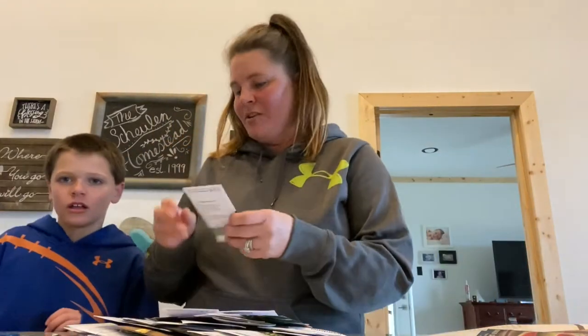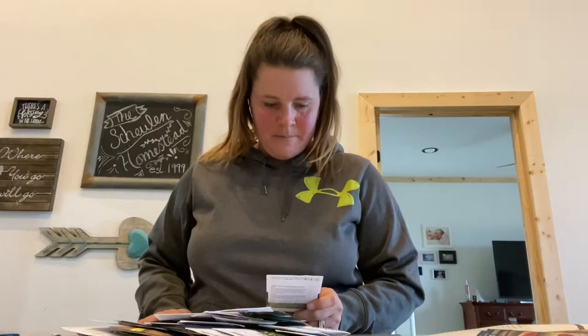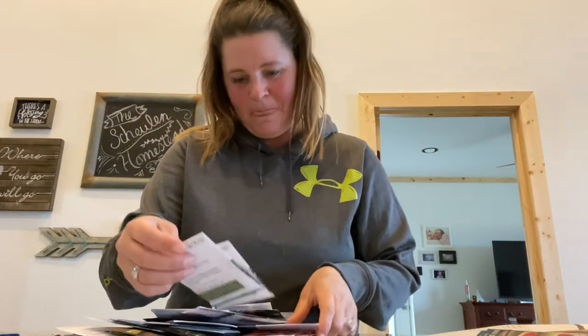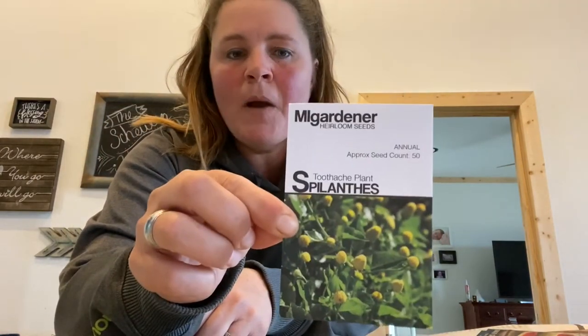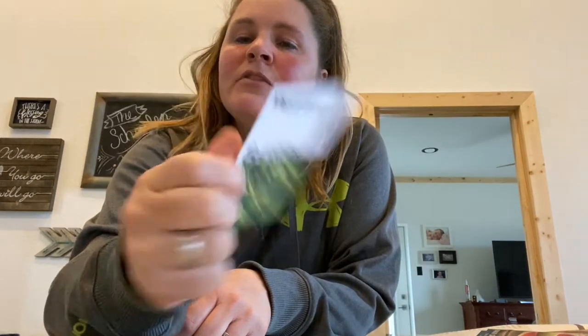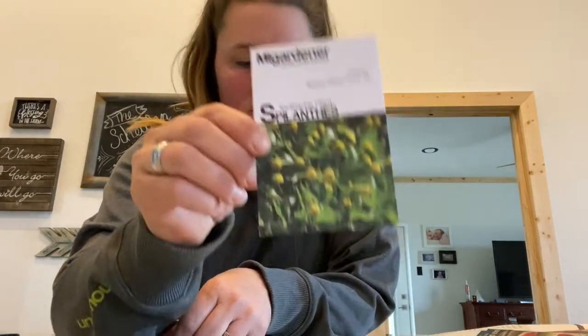I'm shaking my squash. I think I was shaking my straight-neck squash. Toothache plant — I did some research on this. You can grow this in your pots in your front yard, but you could also use it if you ever need some kind of numbing agent. Super cool.